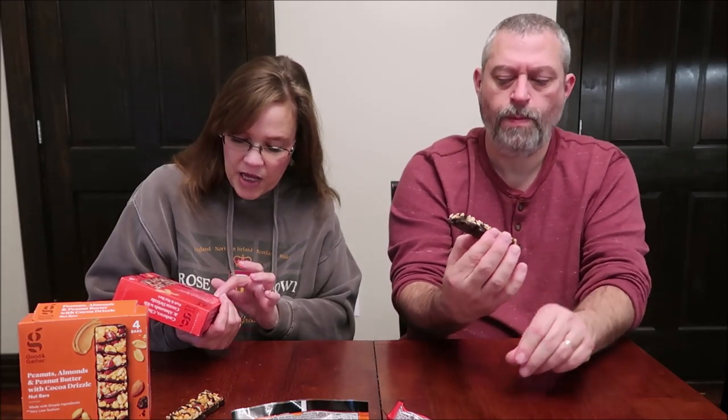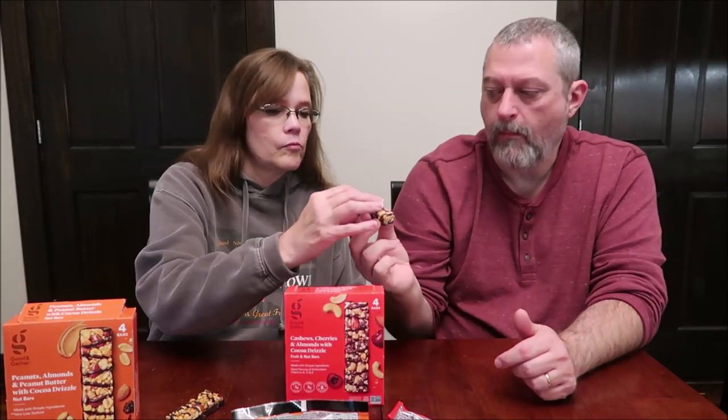The second bar is the cashews, cherries, and almonds with cocoa drizzle — a fruit and nut bar because it has the cherries. It's made with simple ingredients, is a good source of antioxidant vitamins A, C, and E, has three grams of protein, five grams of fiber, and only 180 calories — compared to 220 for the first one. The cherries make it much easier to bite into. I actually like this one more. You get just a hint of cherry flavor with a nice chewiness, and the chocolate doesn't taste as dark.